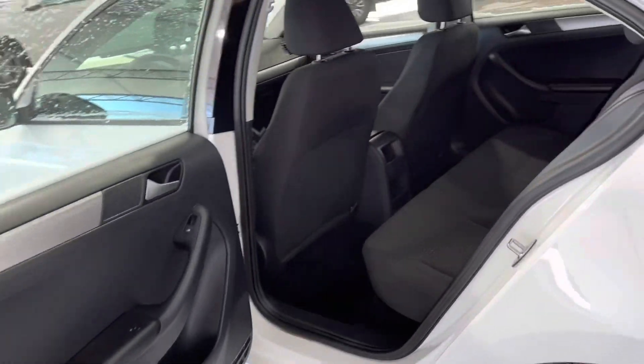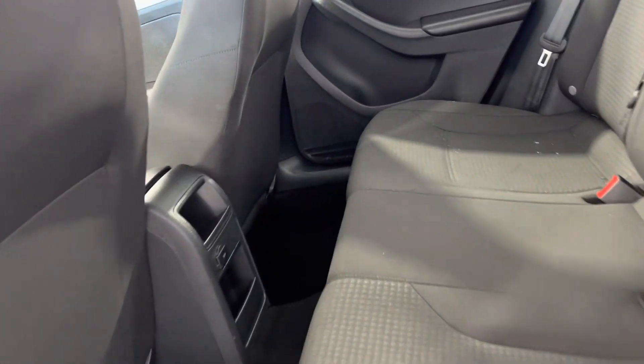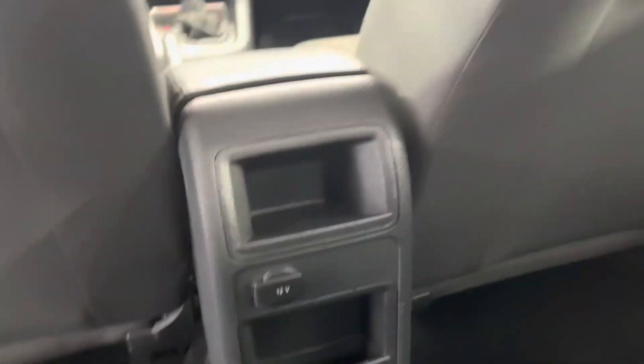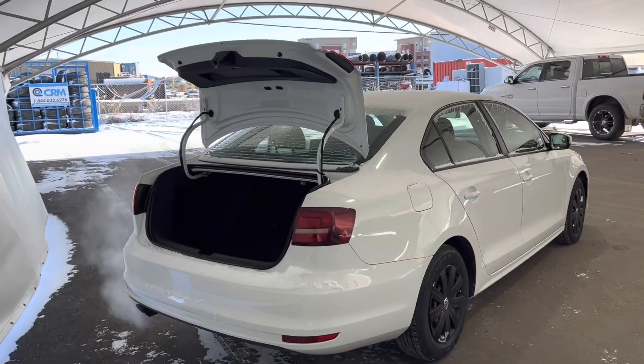Moving into the rear of the vehicle you can see seating for three, and we do have a car charger port right in front so you can charge your devices while you're sitting in the back. We're looking at the trunk and cargo area.